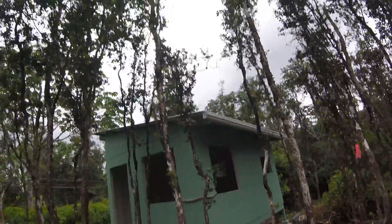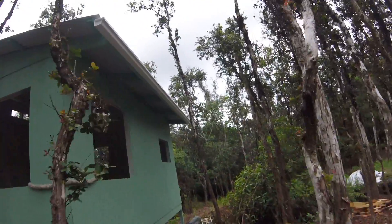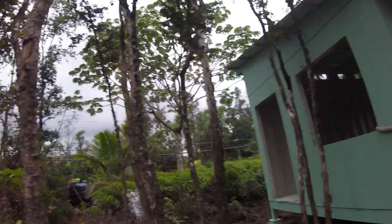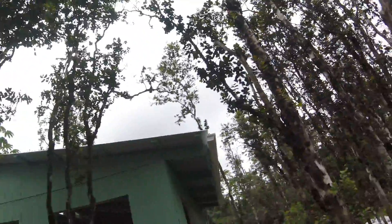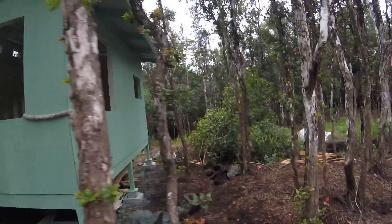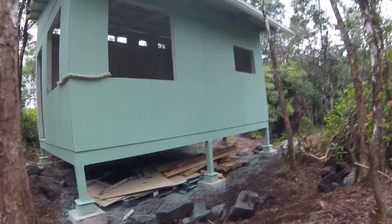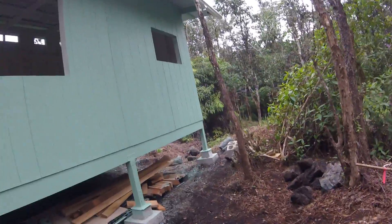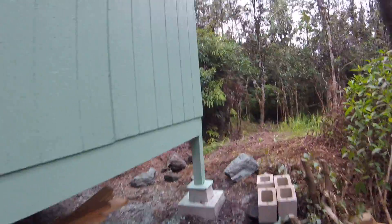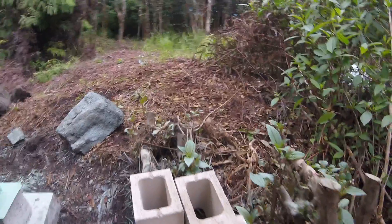I haven't figured out the downspout thing. This is going to be part of my catchment system, so this will actually be the water supply for the Hale. So the water will run off the roof there, into the gutter, and then into a downspout, and then into a barrel or container of some sort here on this end. I just put these blocks here so the water doesn't splatter too much.